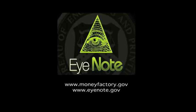For more information about iNode, please visit www.moneyfactory.gov and www.inode.gov.